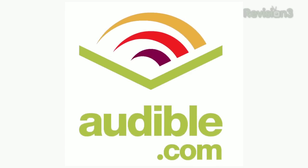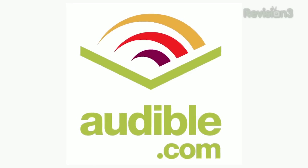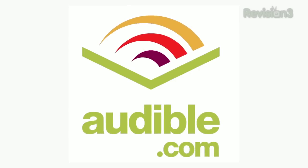Today's Texilla Daily is brought to you by Audible.com. Get a free audiobook at www.audiblepodcast.com slash Texilla.